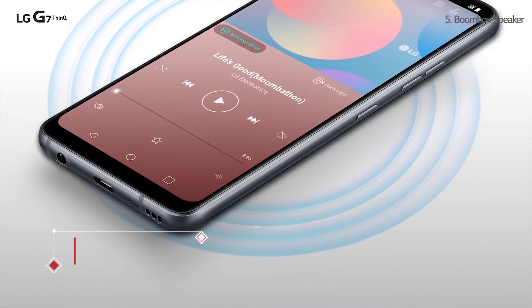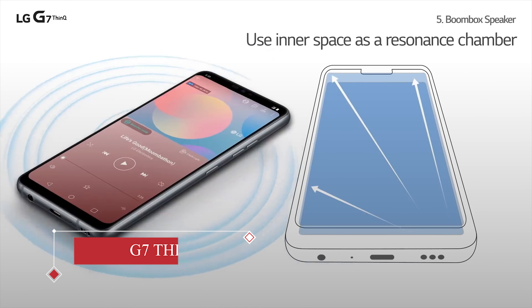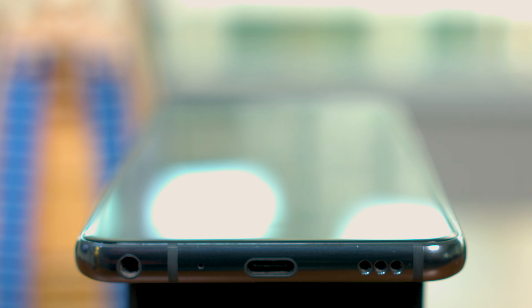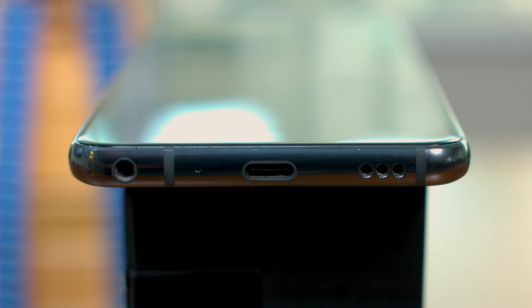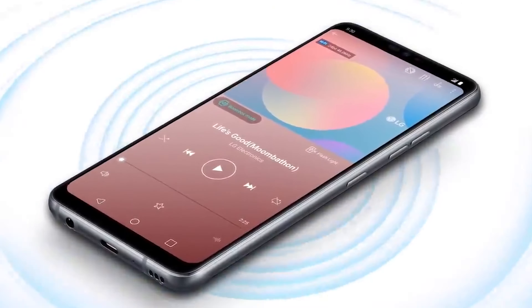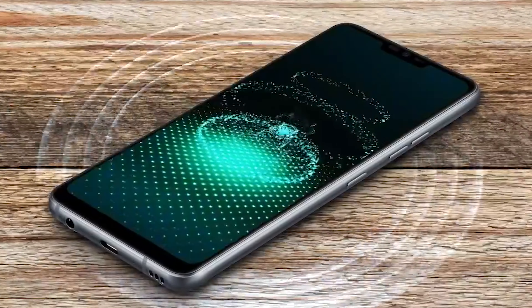Another feature LG is using to sell the G7 is the sound. Even though it only has one speaker, located in the bottom right, LG says the G7 uses its inner space as a resonance chamber to amp up the bass and deliver a premium, loud, and room-filling audio experience, and supports 7.1 channel surround sound.